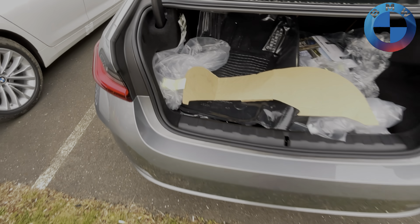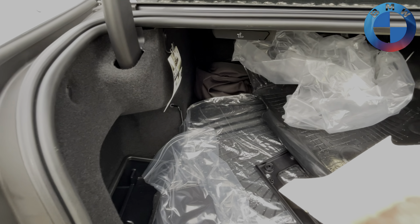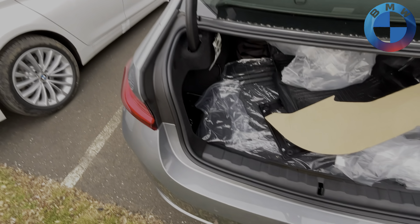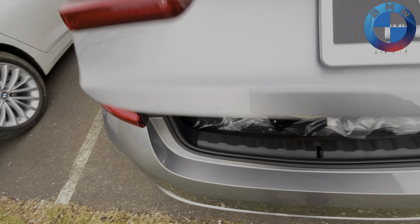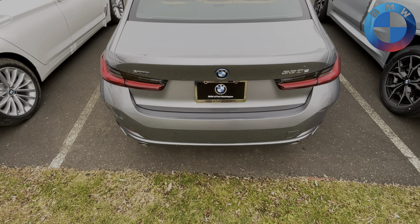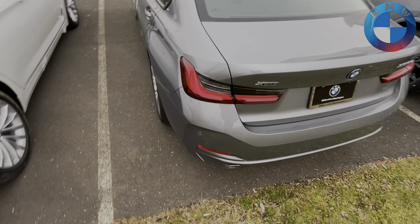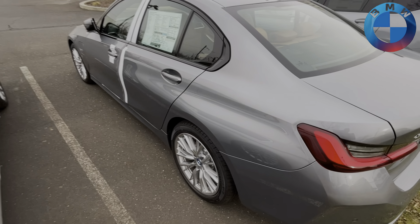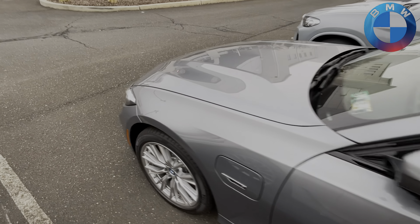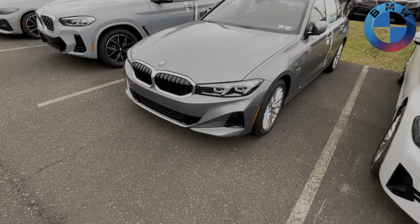You do still get the Level 1 standard charger included with it. The charger and batteries are in the back here as well. So you do lose a little bit of trunk space altogether, but you're only talking about two and a half cubic feet, so it's not horrible. If you're using a standard wall outlet, you'll get this thing fully charged in 11 and a half hours, which is still completely capable within an overnight charge.